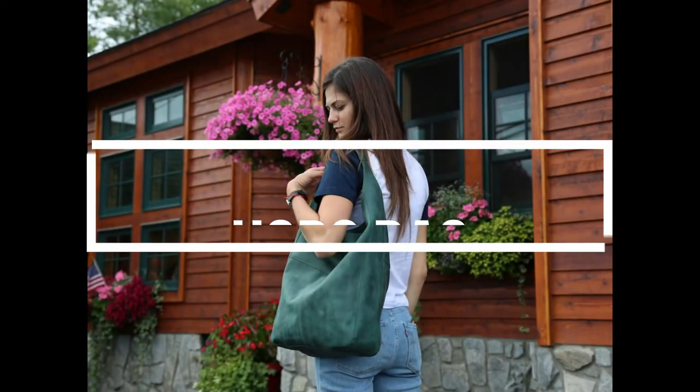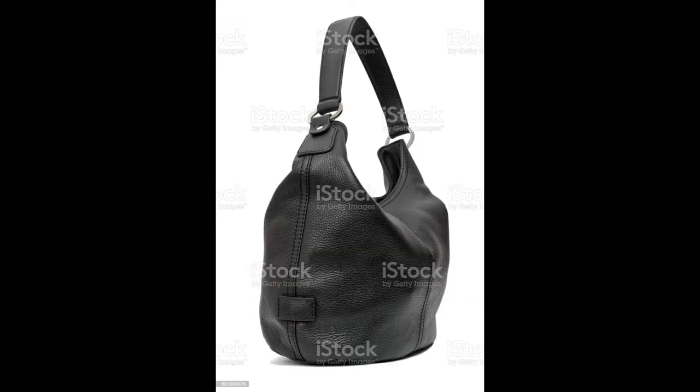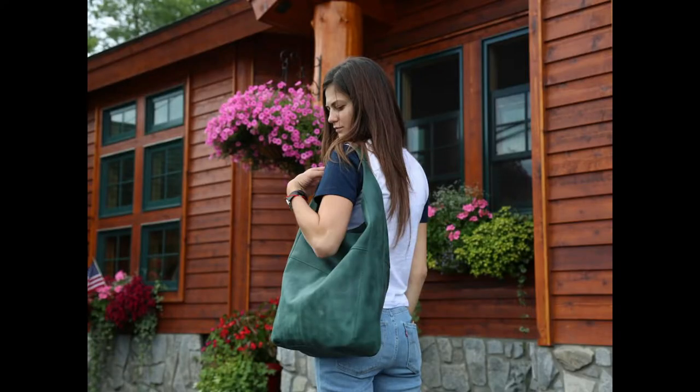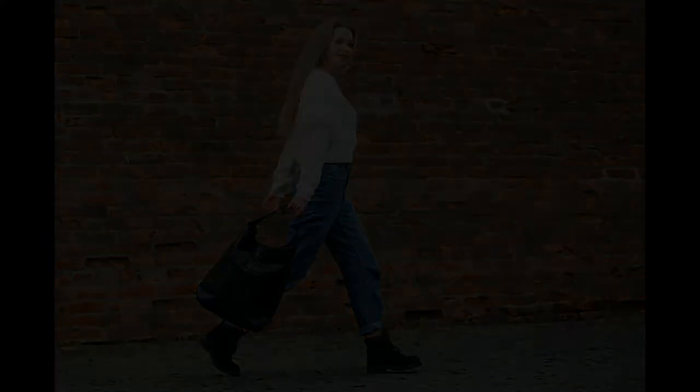Next up is the slouchy hobo bag. They may look floppy but that's exactly what puts them apart from other handbags. With their bohemian feeling that looks youthful, they are the best bags for a casual weekend. Straps are long enough to wear over your shoulders, loosely shaped but hugging your body. Hobos are usually large enough to last the day.